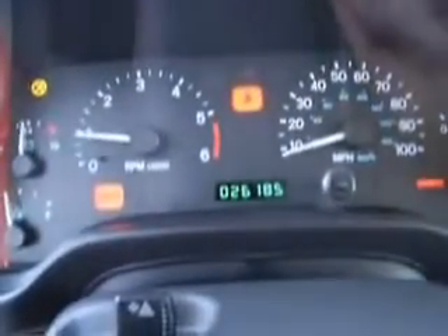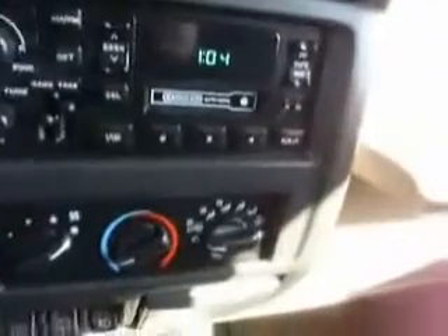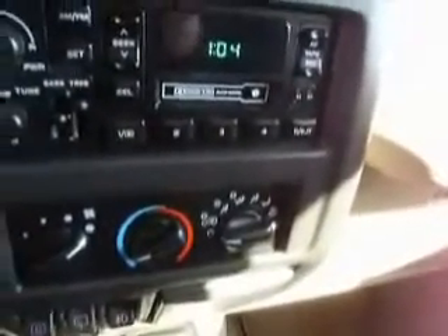Starts right up. 26,185 miles. AM, FM, tape deck — look at that. Dolby BNR Auto Metal. Old days.